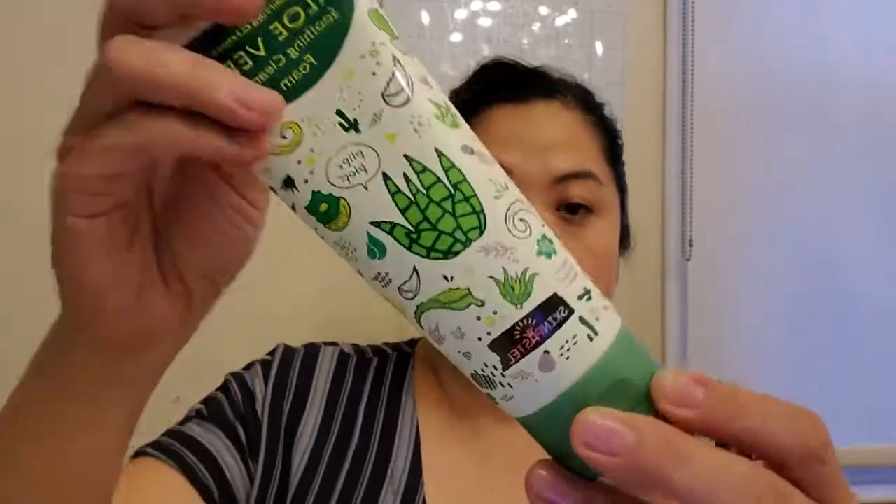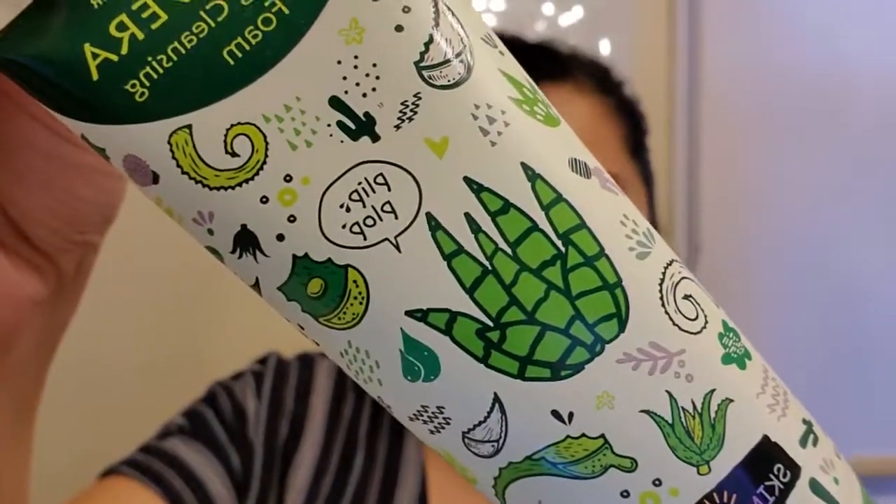They don't give you — or maybe they forgot mine — but there's no pamphlet, brochure, or piece of paper telling you what's in your box. Next is this clarifying cleanser — Aloe Vera Soothing Cleansing Foam by Skin Pastel — and it's a nice size, look at how cute that is.